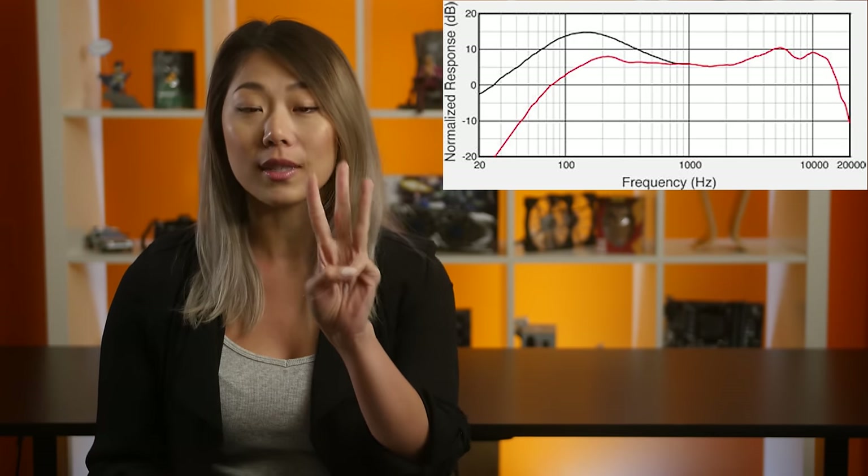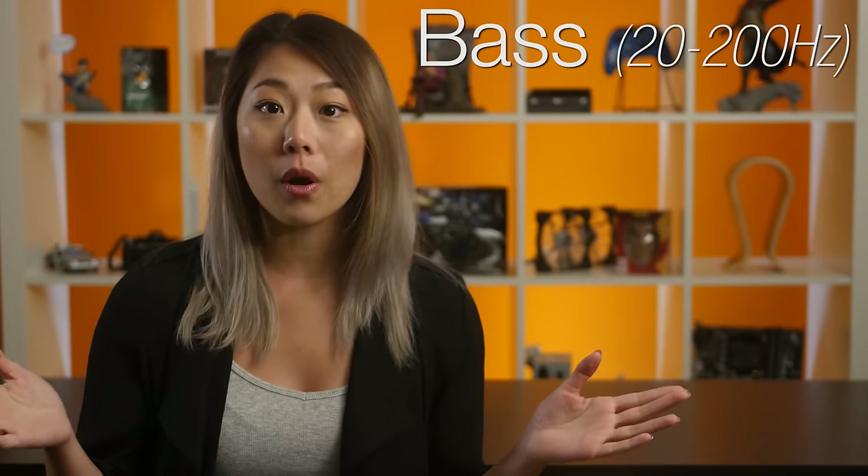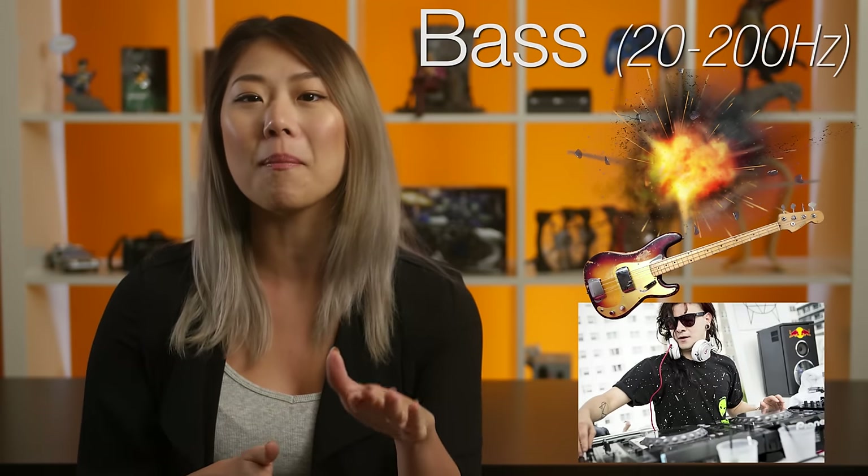It's typically broken up into three sections: bass, midrange, and treble. Bass starts at 20 hertz on the left and extends all the way up to 200 hertz. This is where you'll find sounds like explosions, bass instruments, and of course, epic dubstep bass drops. You can actually feel this range of sound, especially in a movie theater.